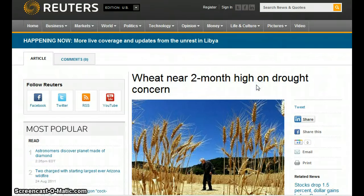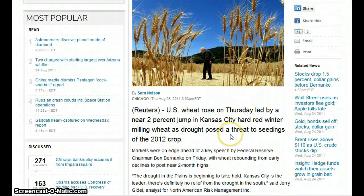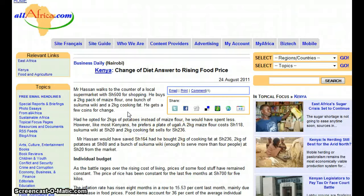Wheat near a two-month high on drought concerns — it rose Thursday by nearly 2%, a jump in Kansas City's hard red winter milling wheat as drought posed a threat to seedings of the 2012 crop. Sugar is sky high too.